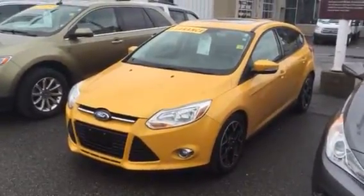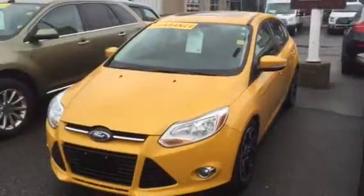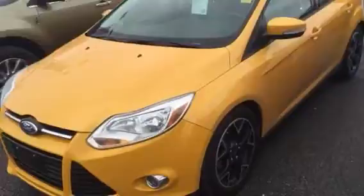Hi there, Grant Schubert from down here at Donnelly Ford Lincoln in beautiful Ottawa, Ontario. This is a video of our 2012 Ford Focus. It is beautiful — it's got that nice yellow color so it's nice and unique.